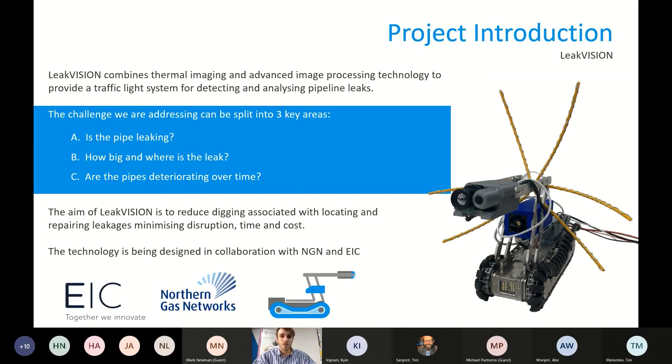So, what is LeakVision? LeakVision combines thermal imaging and advanced image processing technology to provide a traffic light system for detecting and analyzing pipeline leaks. The challenge we're trying to address splits into three core key areas: A — is the pipe leaking? B — how big and where is the leak? And C — are the pipes deteriorating over time? The aim of LeakVision is to find those things.